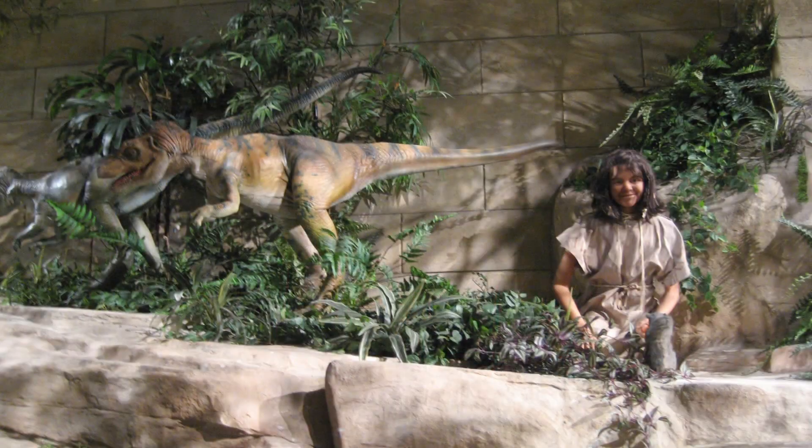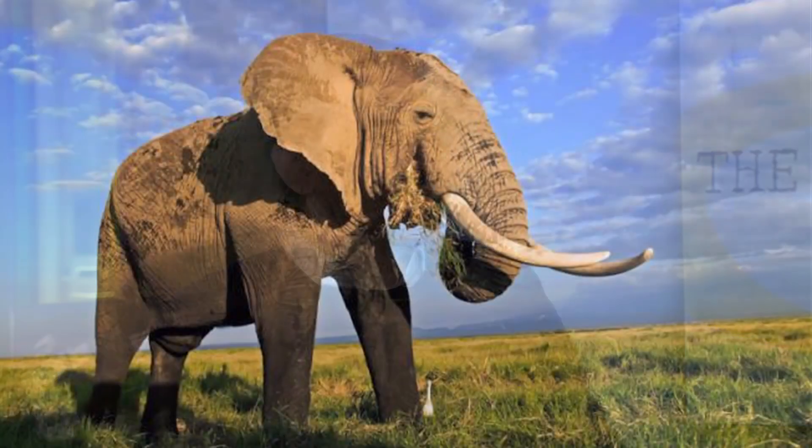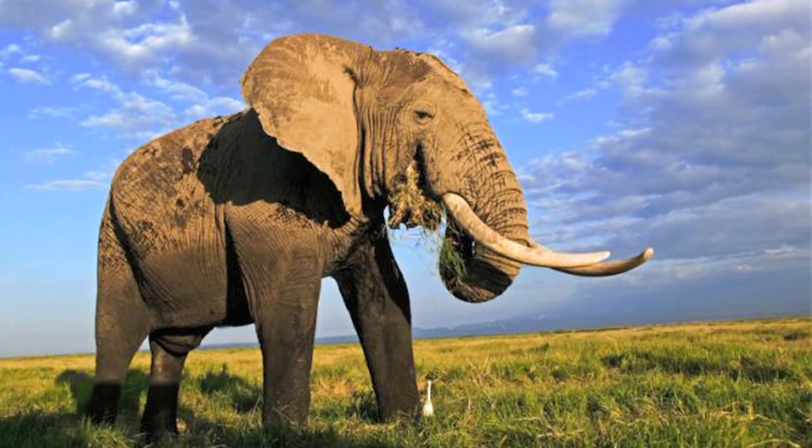I'm not implying dinosaurs and humans lived together — that's not what we're saying. But mammoths and humans did exist together. Mammoths only went extinct like four thousand years ago. I love how they plan to bring the mammoth back by using an African elephant as a surrogate.